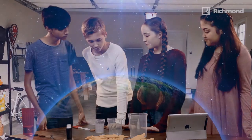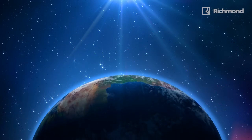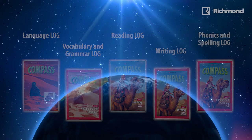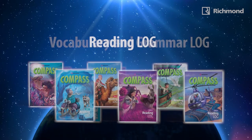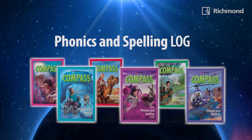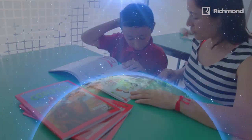Compass offers a cutting-edge blend of EFL and ESL methodologies. There is a flexible and modular organization with five distinctive components per level: the Compass Language Logs, the Compass Vocabulary and Grammar Logs, the Compass Reading Logs, the Compass Writing Logs, and the Compass Phonics and Spelling Logs. The organization of components offers a unique flexibility for teaching.